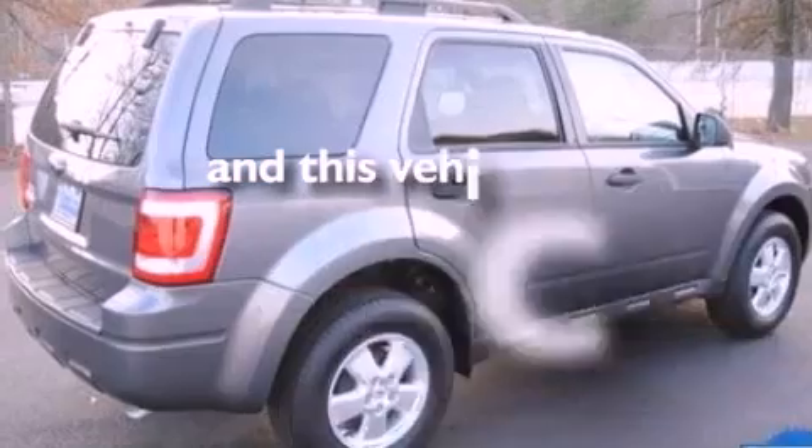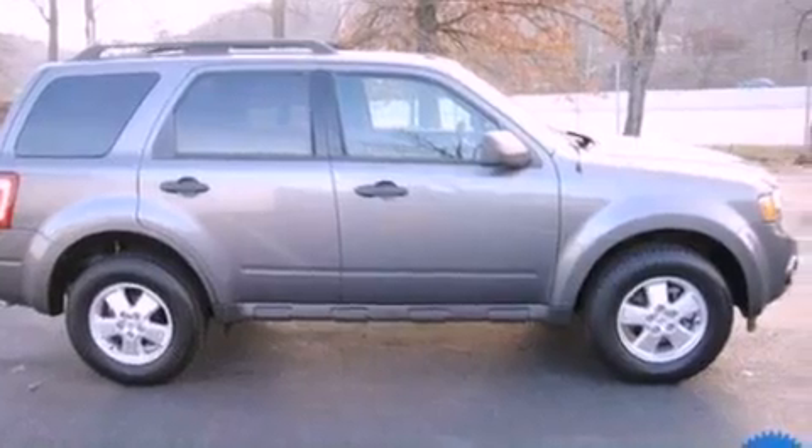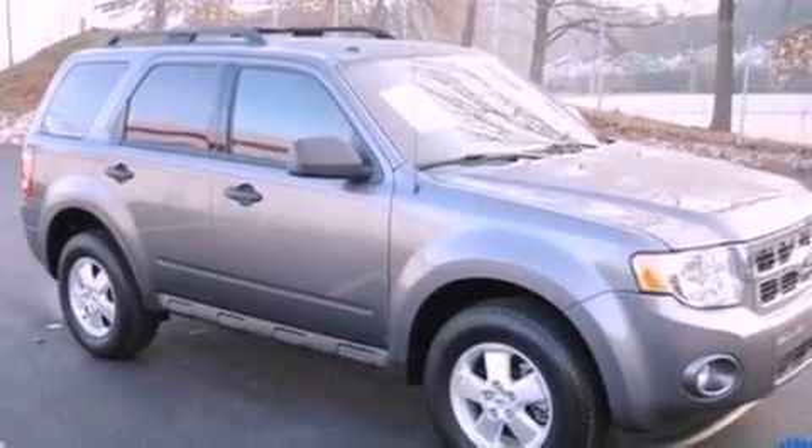This vehicle has fewer than 50,000 miles on the odometer. With an EPA estimated rating of 28 miles per gallon on the highway, it's easy to see how you can save.